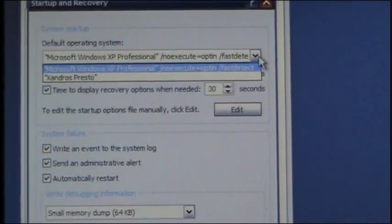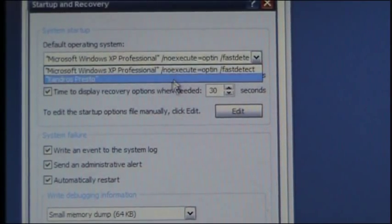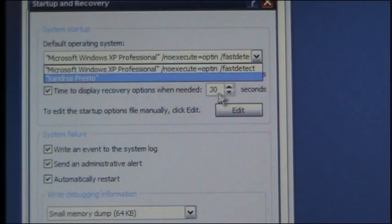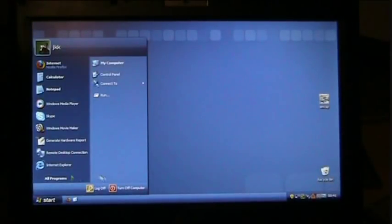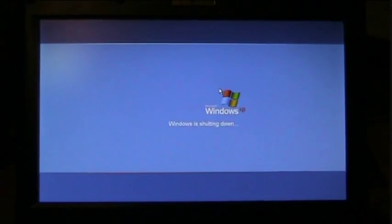You can actually edit the menu from Windows XP itself. Right now it's set to boot to the default, which is XP Pro, with a 30-second timeout, and the second option is Santhros Presto. You can modify that timing and priority if you want later. But let's restart now so you can see the boot menu and Presto in action.